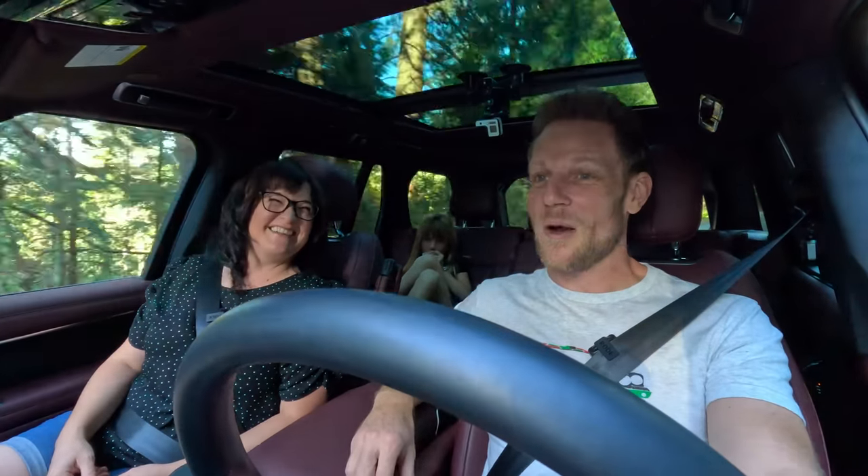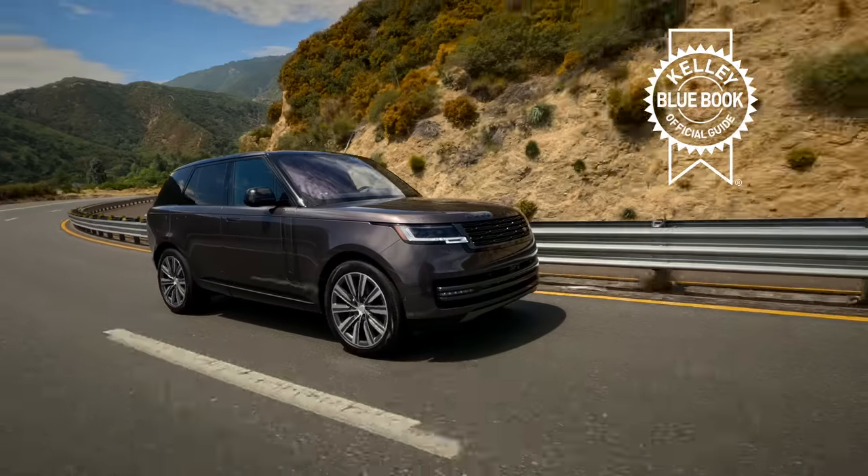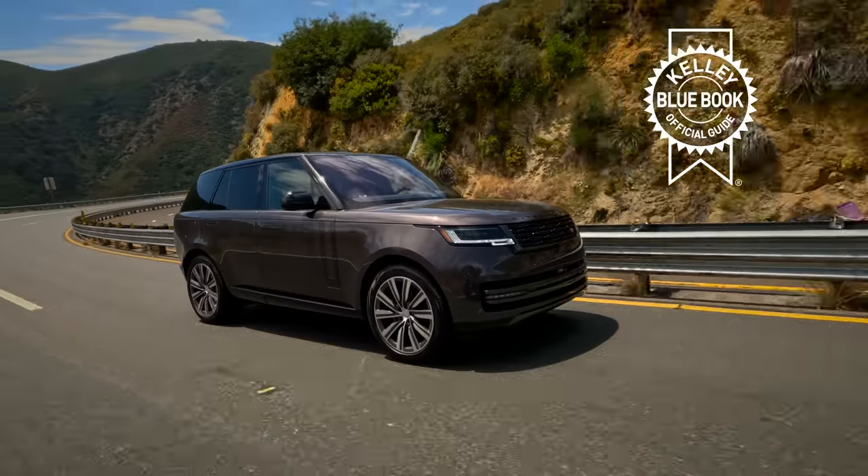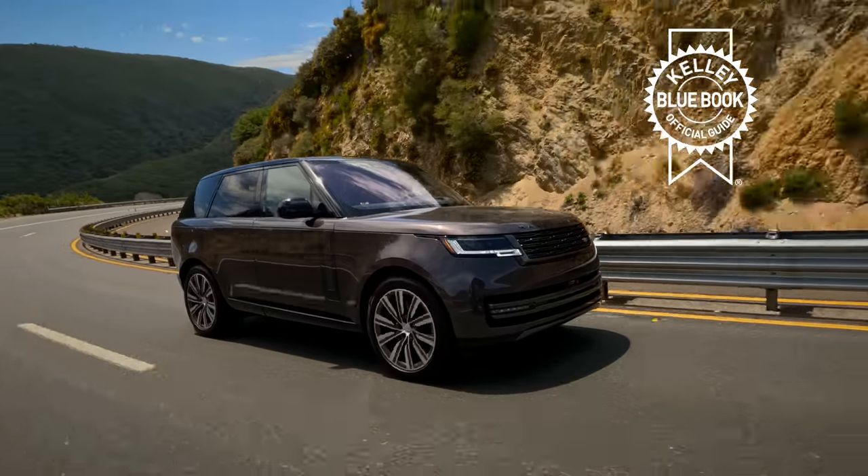You probably don't need to sell your current car, but if you do, click the Kelley Blue Book pricing link in the description below. You can find out what your current car is worth and what you should spend on your upcoming Range Rover. Moving onward to remarks!